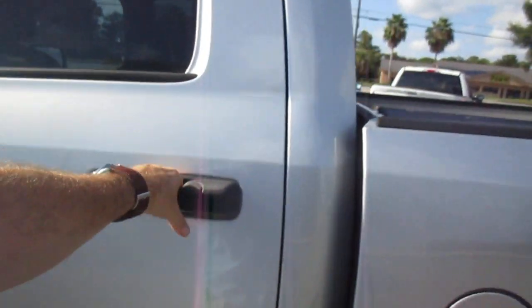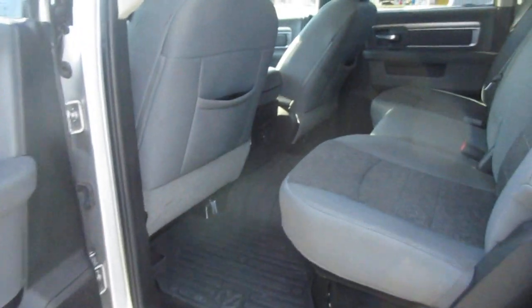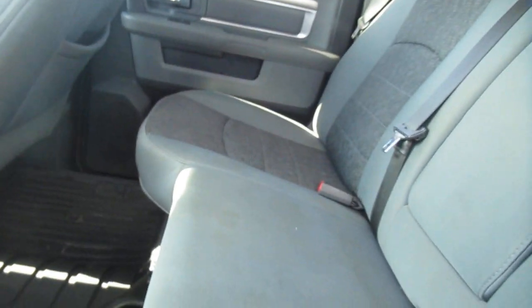Silver with dark cloth interior, gray. Heavy duty floor liners, rear passengers get a fold down armrest and cup holder combo. Plus they get a 12 volt power supply back there.